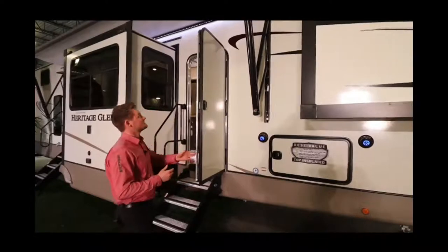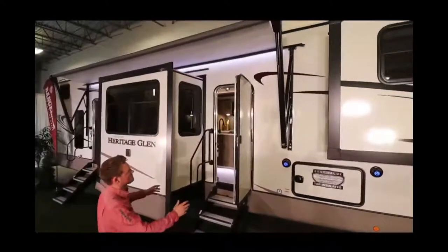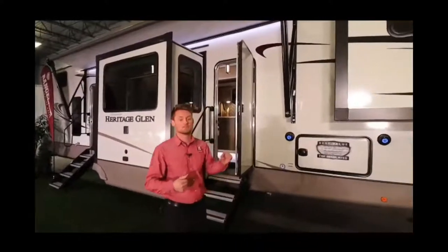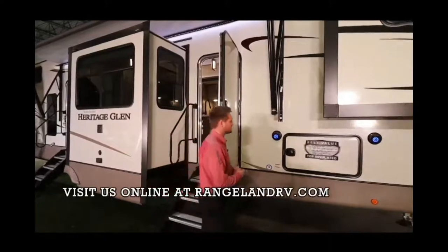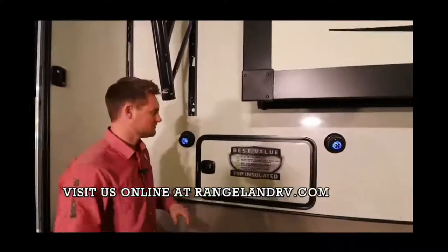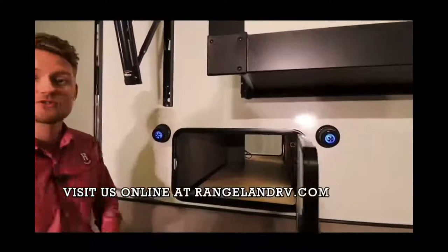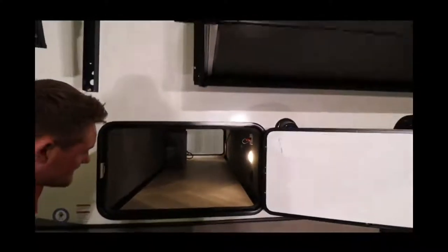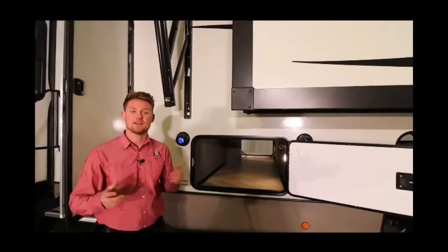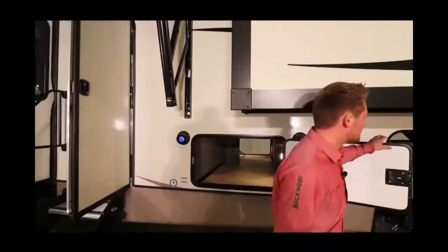For exterior features, you'll see a nice big power awning with an LED light strip that stretches out over both doors, giving you a lot of shaded space. It has an adjustable arm so in heavy rain you can easily tilt it to drain. You also have outside speakers backlit with blue LED for a really nice modern look, and just behind this door is your full pass-through storage compartment. Some nice touches in there include a battery disconnect switch so you don't have to take your batteries off when not using the trailer.